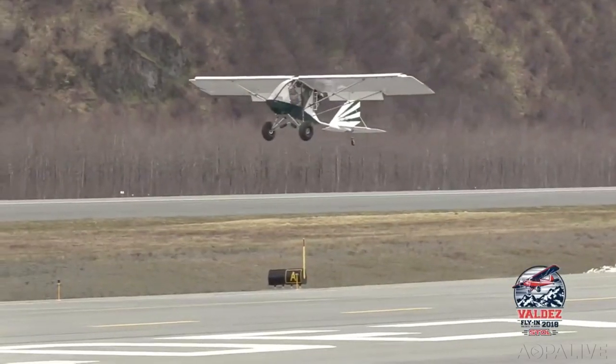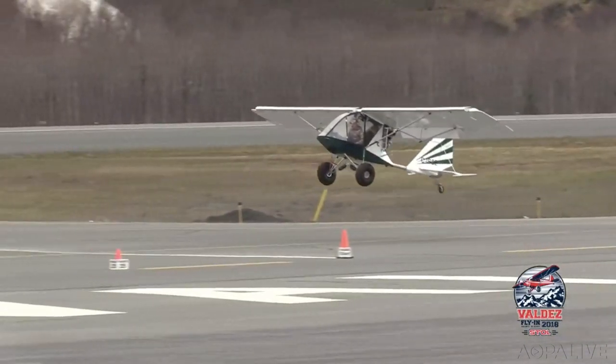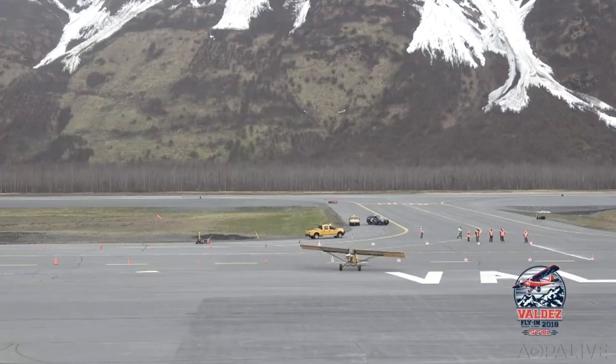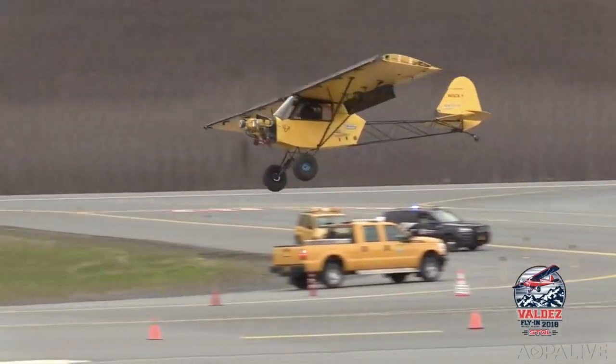This week in Alaska, there were airplanes landing just about like helicopters. The Valdez Fly-In took place, best known for its short takeoff and landing competition. The shortest landing this year was another world record: Dan Reynolds landed his Chinook in just 9½ feet. The overall competition winner was Frank Knapp in a highly modified Cub, with an 11-foot takeoff and a 22-foot landing — the shortest total in the competition.